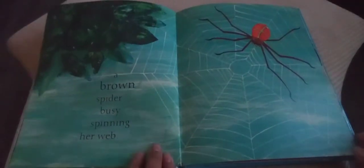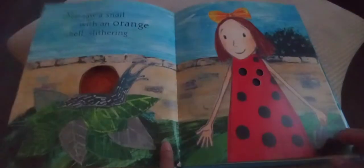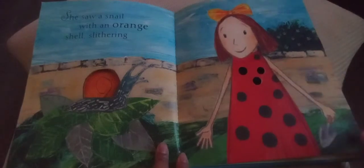But she did find a pink earthworm wriggling along the ground, and a brown spider busy spinning her web. Then Lucy discovered a green beetle and a family of very spotty red ladybugs scurrying around. She saw a snail with an orange shell slithering.